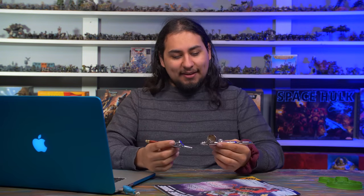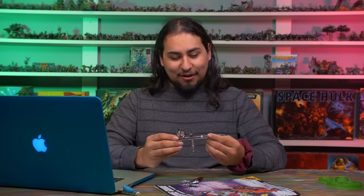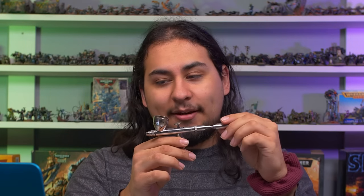Before these I had a Neo for Iwata gravity feed, which was a very good airbrush, and before that a China special — a $20 eBay airbrush. They all served a purpose: to get me more experienced with the airbrush. Are airbrushes essential tools for wargamers? No. But if you want to paint armies and have a sprawling collection, the airbrush is a total game changer. However, airbrushes are also a big pain — they're finicky, expensive, tricky to use, and have a steep learning curve.